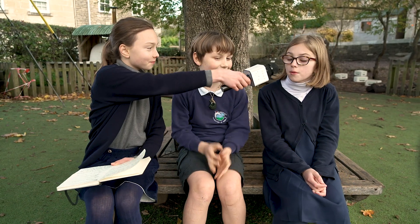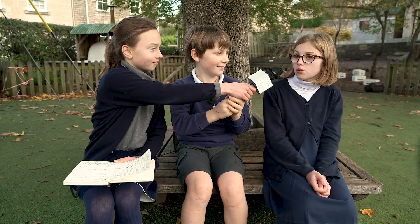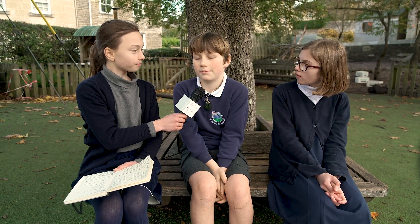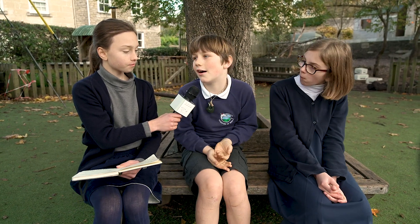You have taken lots of action to save energy at Freshford School. What do you think we need to do next to create a more sustainable world? We want to see more sustainable transport — more walking and cycling rather than using cars — and more public transport like electric cars, electric planes, and trains. Now you've heard about what Freshford Primary School has been doing to save energy — you can play your part too. Don't forget to switch off lights and other equipment, and make sure your heating is not too high in your classroom.